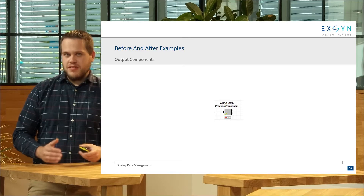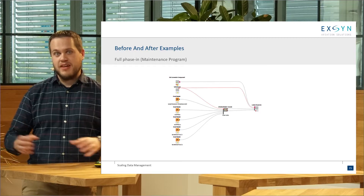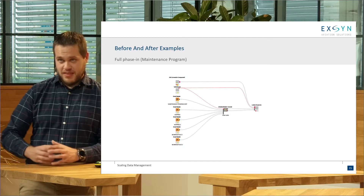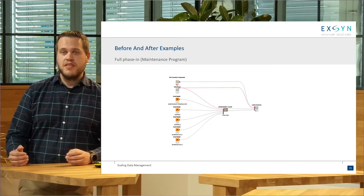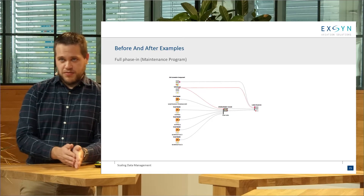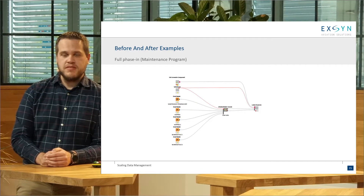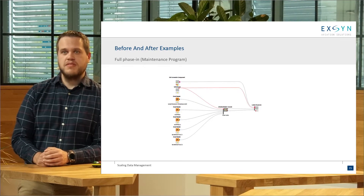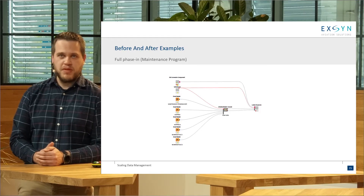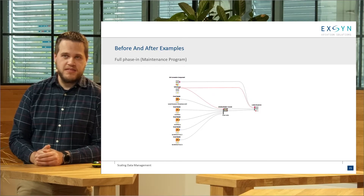Along the road, we got so many pieces of the puzzle that we could start packaging them into a logical sequence that represented exactly how an engineer would see the phase-in process. That resulted in workflows like this, where on the left we have some input sources, we do a little bit of cleaning in the middle to pass the data to one component at the end — which in itself is built out of more puzzle pieces — to handle a phase-in, in this case a maintenance program.